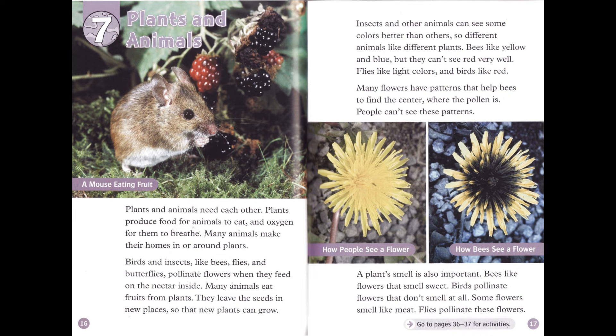Insects and other animals can see some colors better than others, so different animals like different plants. Bees like yellow and blue, but they can't see red very well. Flies like light colors, and birds like red. Many flowers have patterns that help bees to find the center, where the pollen is. People can't see these patterns. A plant's smell is also important. Bees like flowers that smell sweet. Birds pollinate flowers that don't smell at all. Some flowers smell like meat, and flies pollinate these flowers.